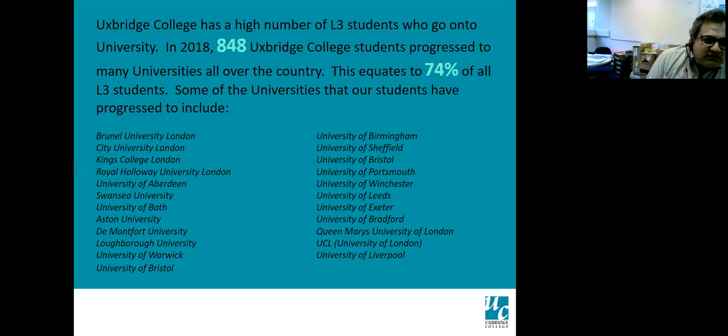Our level three students have gone to a range of universities. Brunel University is our partner for level six programs, especially in electronic and automation control engineering, and we're devising new courses with them. Students also go to Bath, Loughborough, Warwick, Bristol, Exeter, Bradford, Queen Mary, UCL, and others throughout the country. Students get the chance to choose their own future based on advice and guidance, their preferences, and their grades.